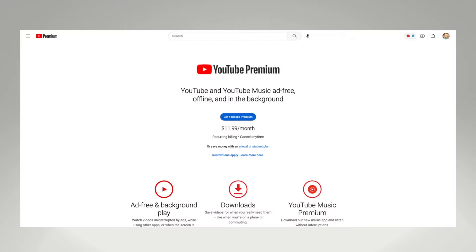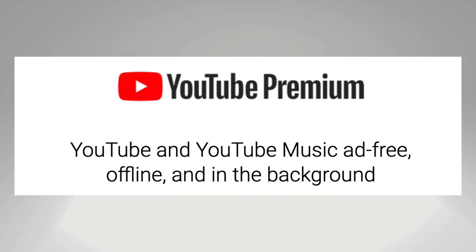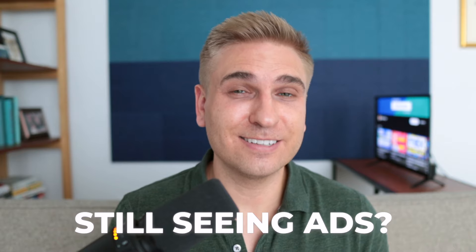YouTube Premium is supposed to be ad-free, so why are so many subscribers still seeing ads? Let's talk about it.